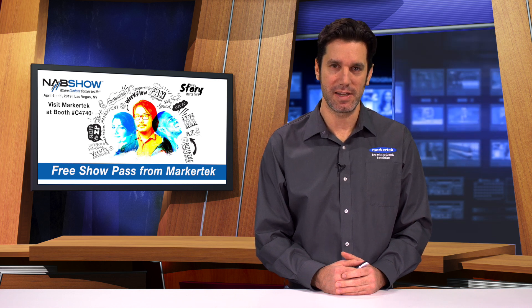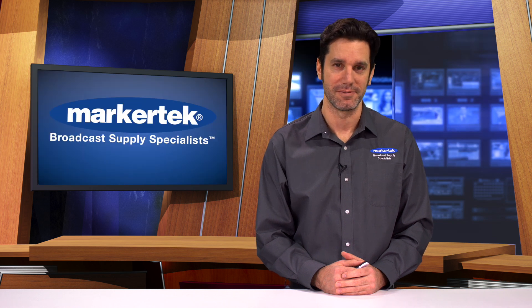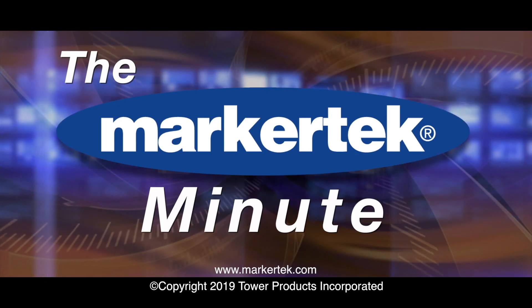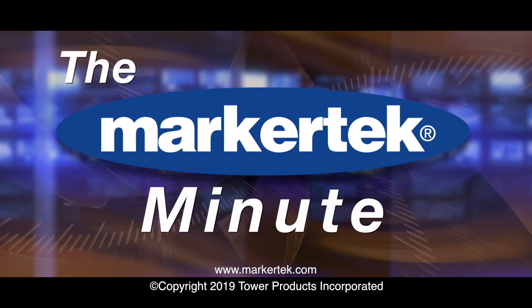NAB Show exhibits run April 8th through the 11th, and we hope to see you there. See you next week.